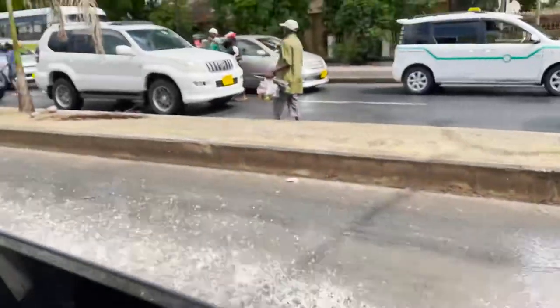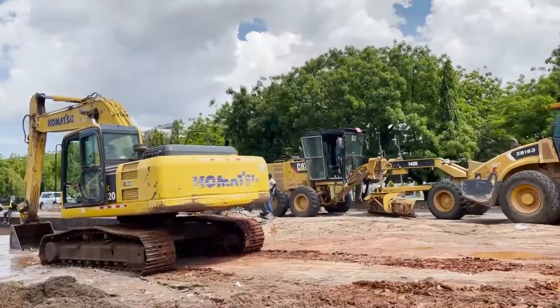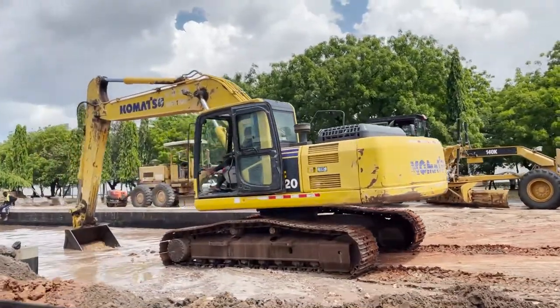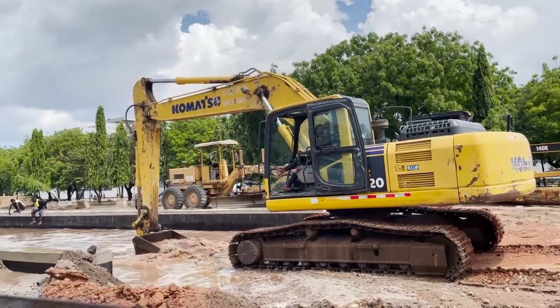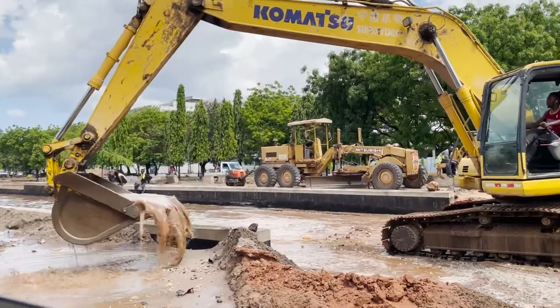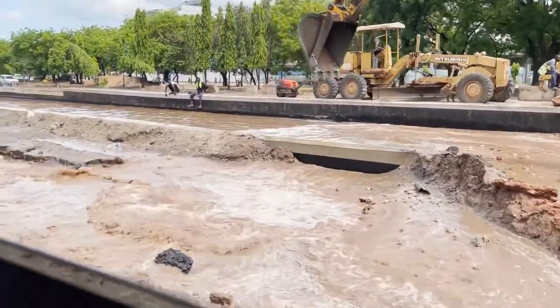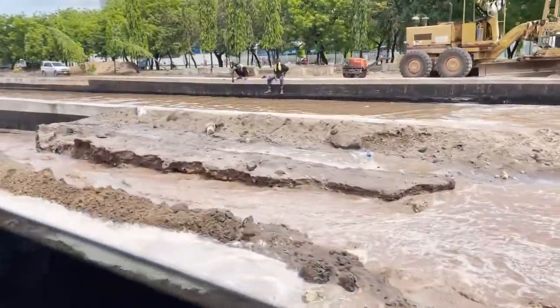Another thing about Tanzania is that they have a very intense rainy season, which includes pouring rain all day, every day. Luckily, we only got to experience it for a few days. But it's very hard to get around because the roads flood — the drainage system isn't as good as some other countries.